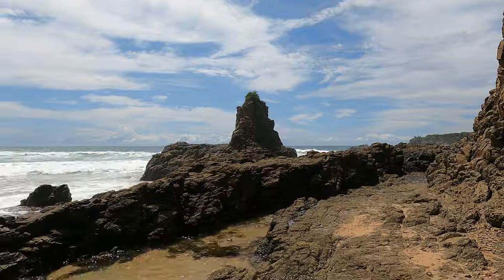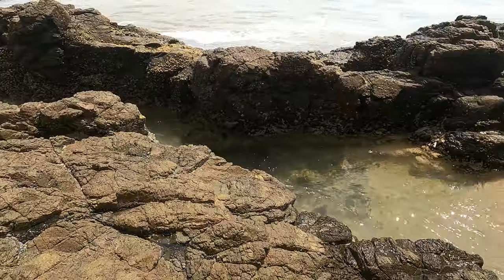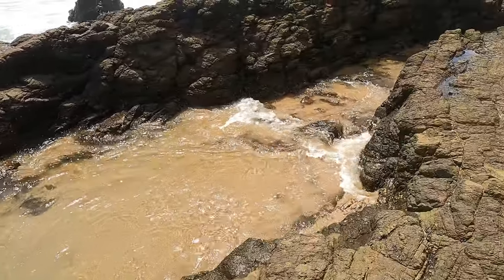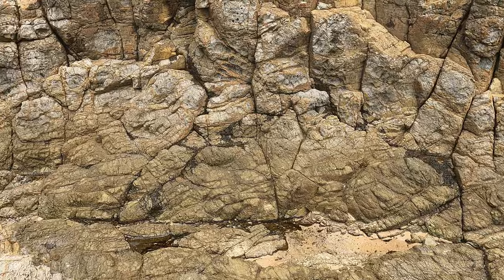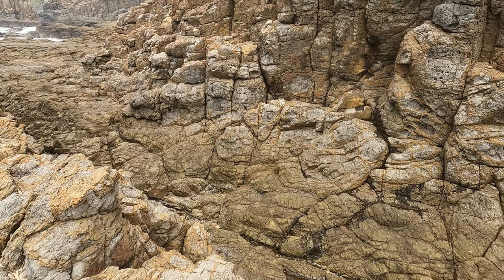Today I'm going to start the journey at the end of the beach — this is where the rock formations are. There's a little bit of a channel here, so I'll follow this up. I'm pretty sure you can walk around the edge here as well, so let's go have a look.